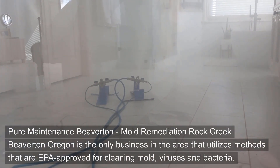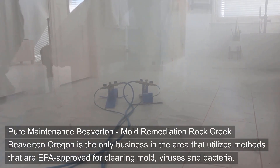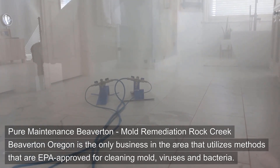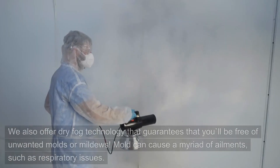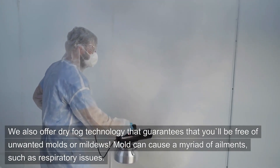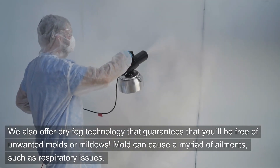Pure Maintenance Beaverton, Mold Remediation Rock Creek, Beaverton, Oregon is the only business in the area that utilizes methods that are EPA-approved for cleaning mold, viruses, and bacteria. We also offer dry fog technology that guarantees that you'll be free of unwanted molds or mildews.